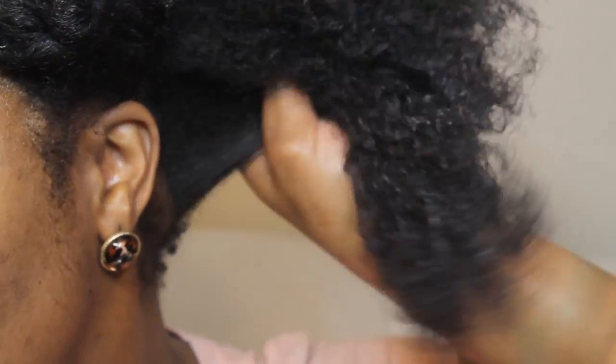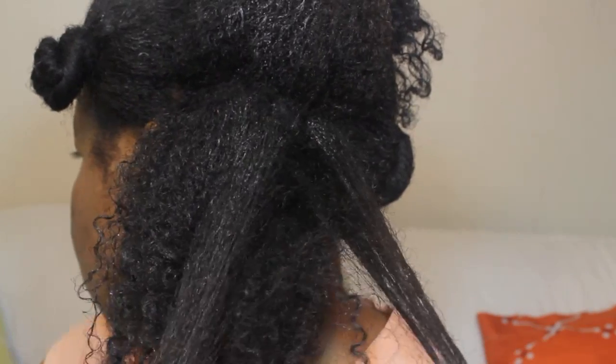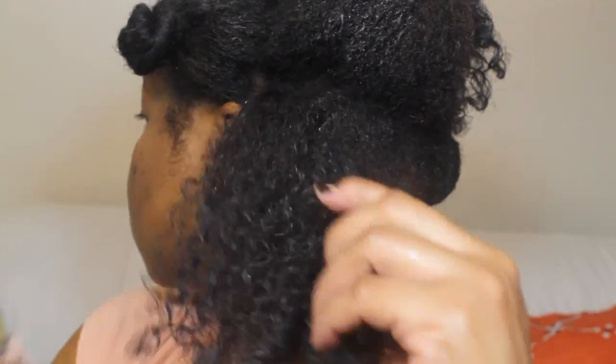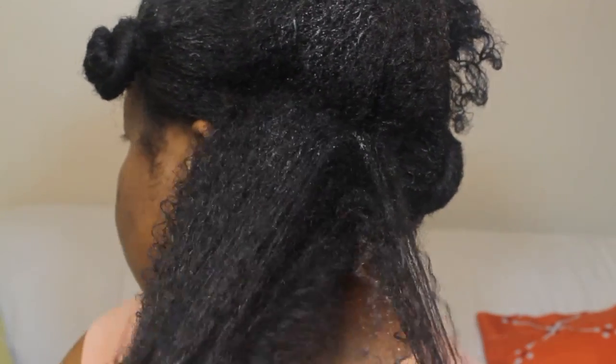I apply this product in sections and literally start to finger detangle my hair. This deep conditioner really helps to melt my curls apart, so finger detangling is so easy. It actually cut down my detangling time — it used to take me forever before I started using a pre-poo, but now detangling is so much quicker and I'm really loving it.